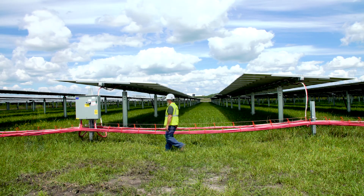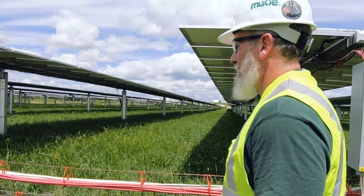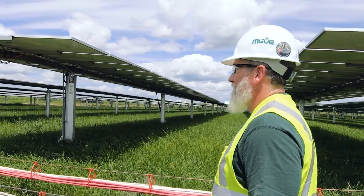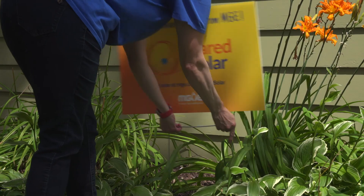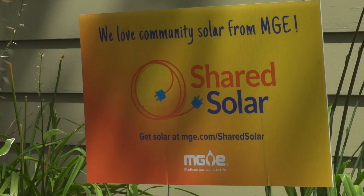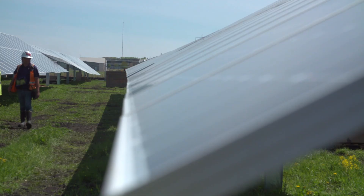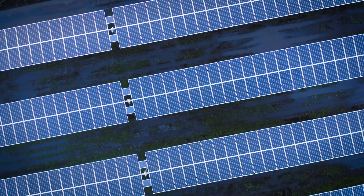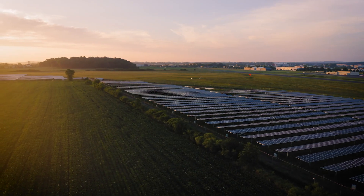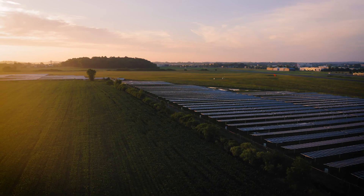I'm really excited about this project. It's the largest project that we've built so far. It's right in the Madison area. It's good to have the power right near the customers that you're serving it with — there's less losses, it's more efficient that way. MG&E customers have been asking for this type of energy, the MG&E employees are supportive of the project, and our shareholders. It's a great project.